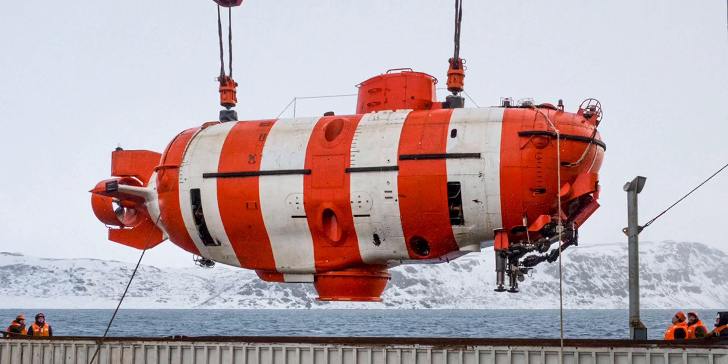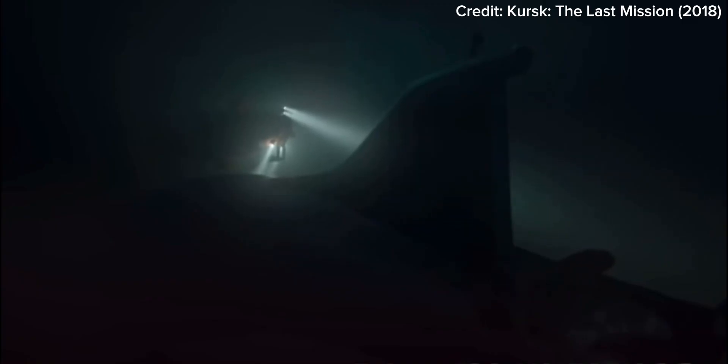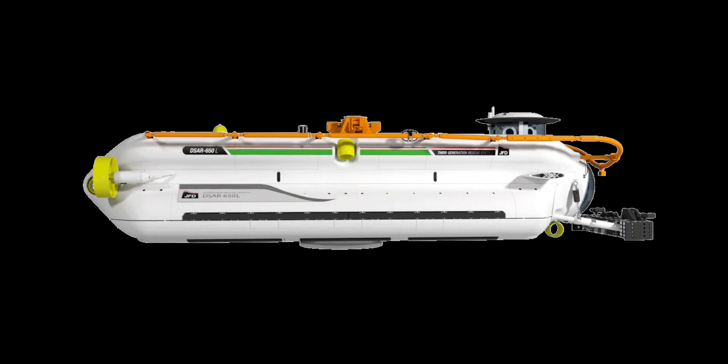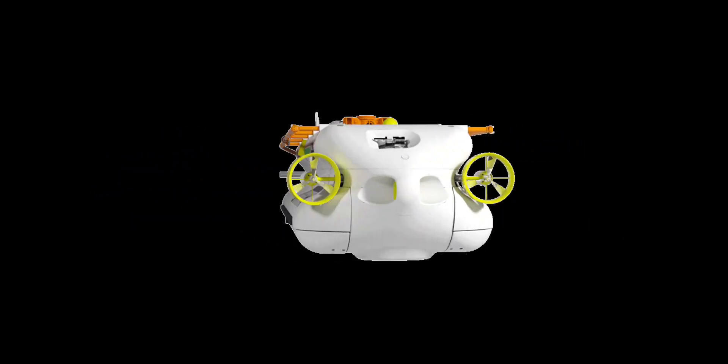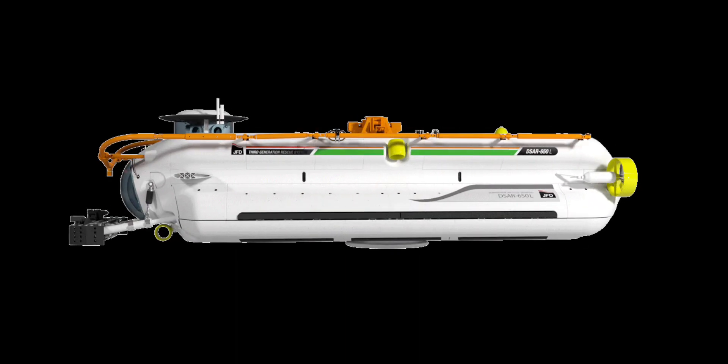The solution eventually came with the AS28 PRIDS vehicle, invented in 1972, and the DSAR from 1970. The idea is that the submersible would latch onto the sunken submarine, where the crew would climb aboard and be safe and sound. But since their inception in the 1970s, no submersible has been able to rescue the crew of a sunken submarine.